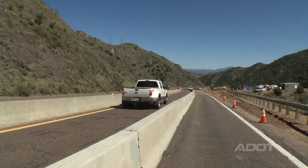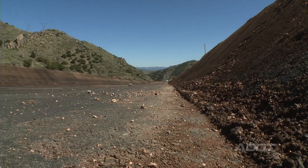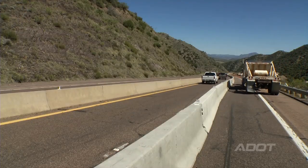Every time a runaway truck ramp is used, it reduces crashes, it reduces road closures, it reduces injuries and possible fatalities. At ADOT, safety is our number one priority and this is just another method to help keep the traveling public safe.